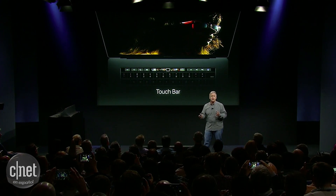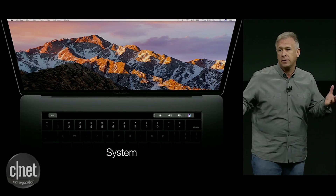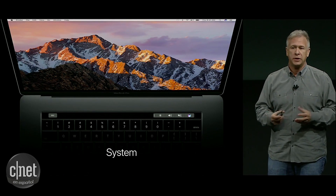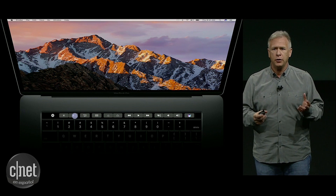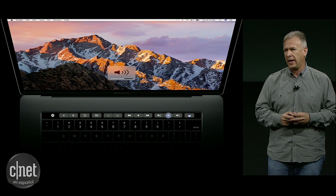Touch Bar can do so many things to help us as we use our MacBook Pro. It replaces the standard system functions we're used to. So if you want to set the brightness or the volume, it's easier than ever before with just a slide or tap. But it goes way beyond that.